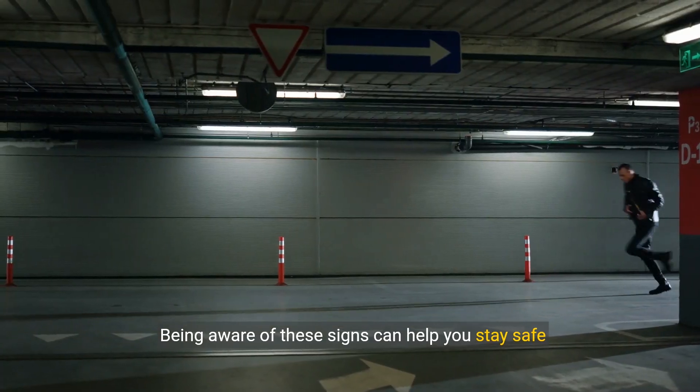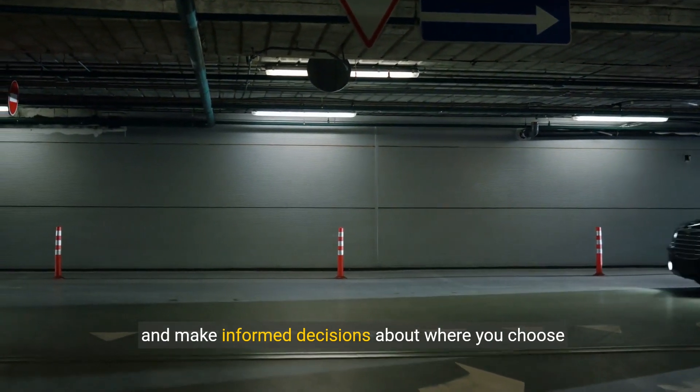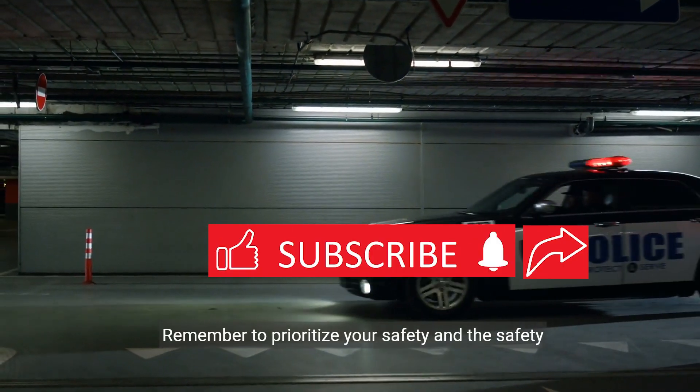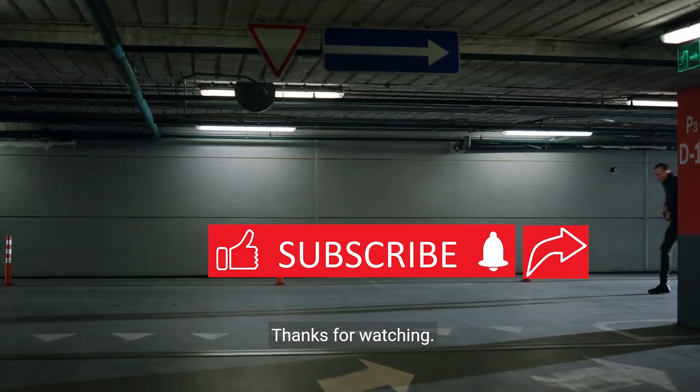Being aware of these signs can help you stay safe and make informed decisions about where you choose to live or visit. Remember to prioritize your safety and the safety of those around you. Thanks for watching.